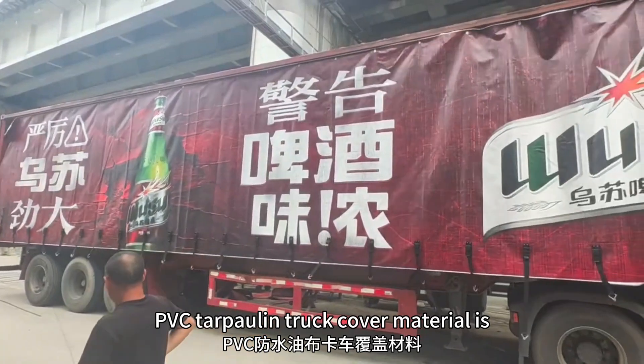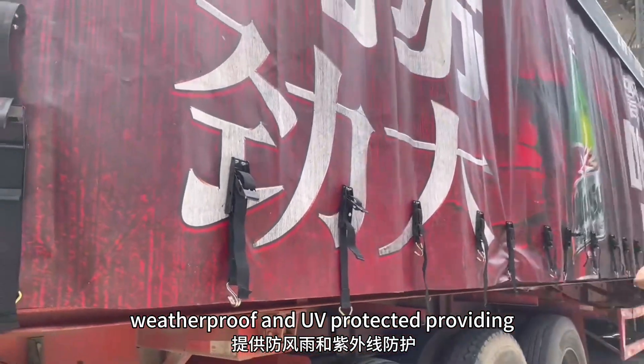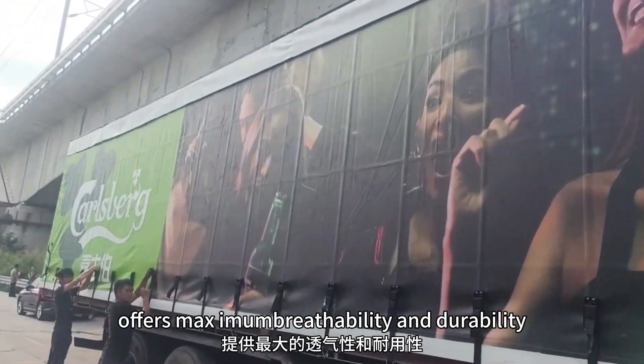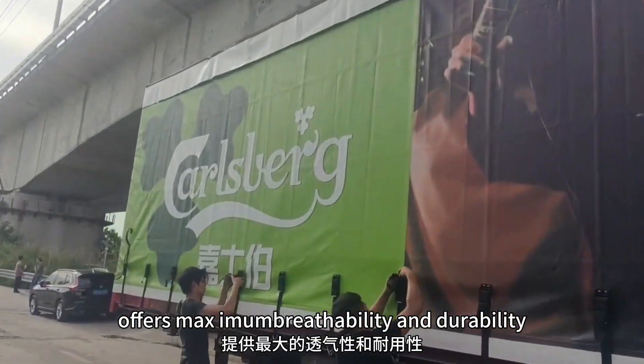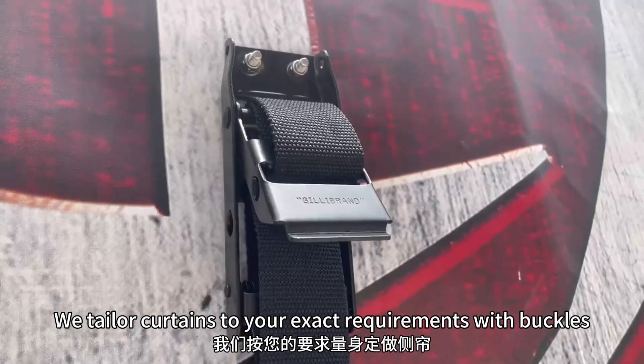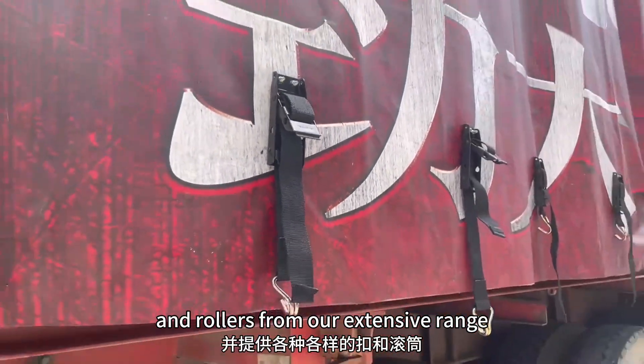PVC tarpaulin truck cover material is weatherproof and UV protected, proving the durability necessary for outdoor protection, and offers maximum breathability and durability. We tailor curtains to your exact requirements with buckles and rollers from our extensive range.